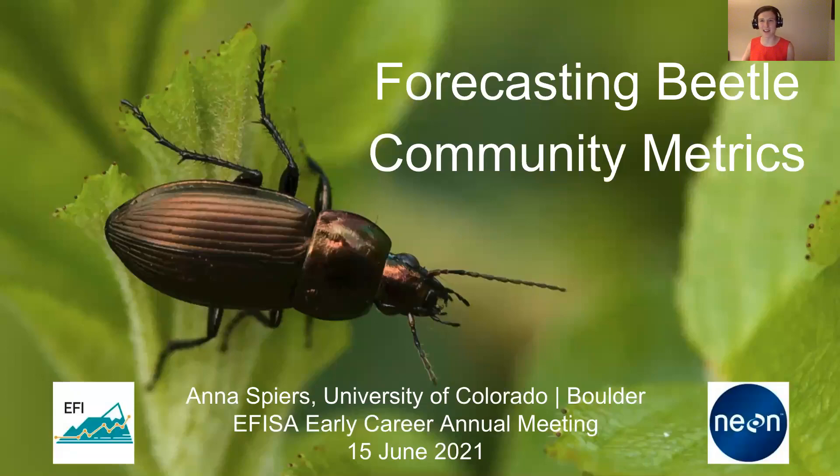Hi, I'm Anna Spires. I'm the design team lead for the Beetle Community Challenge.